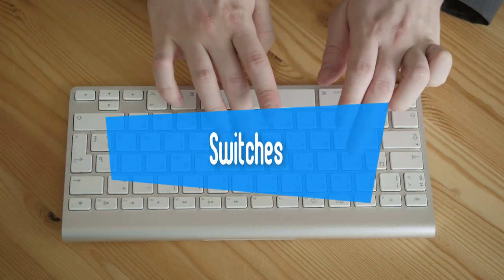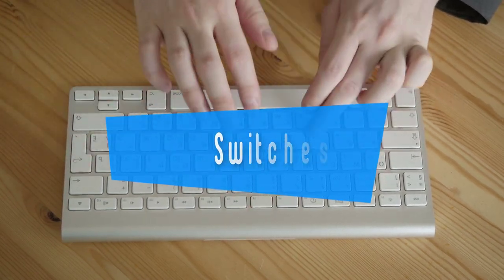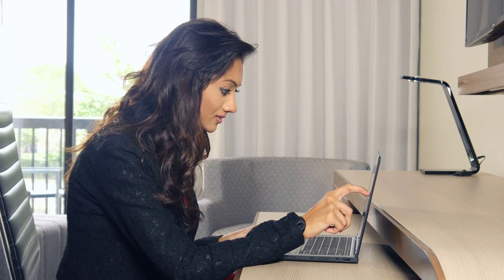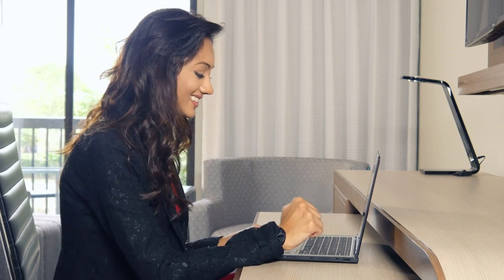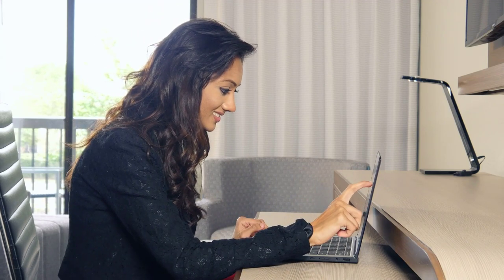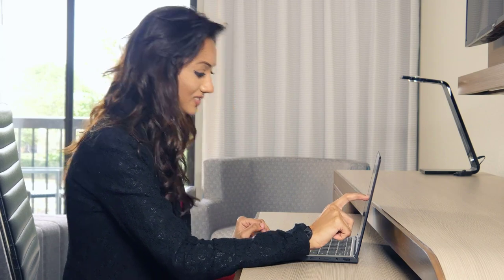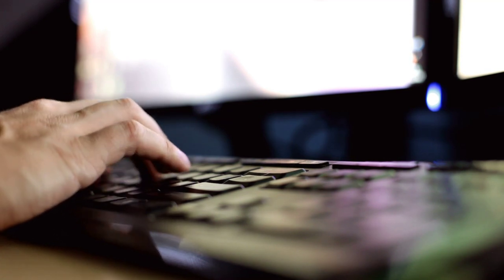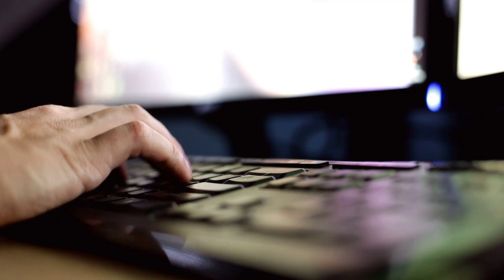Third, Switches — this is a huge part of the mechanical keyboard experience. Knowing what you intend to use the keyboard for, and what levels of noise, travel distance, and bump you desire, will allow you to narrow down your options considerably. By far the most popular switches are Cherry MX, and they come in multiple varieties that offer different features depending on what you're looking for. Remember, one of the biggest perks of going mechanical is the level of customizability it offers.